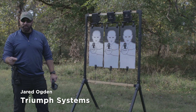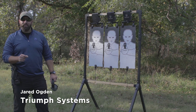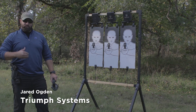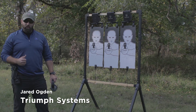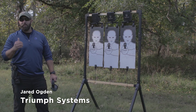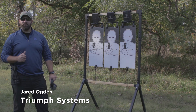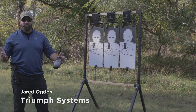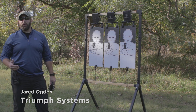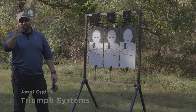Instinct is the ability to make the right decision before you, as the shooter, can articulate how you arrived at that decision. So whether you are a law enforcement officer or a CCW permit carry holder, it is your responsibility to train so that when you are making split-second decisions in the real world, it's not the first time you had to make a split-second decision. This is the Juggernaut — give it a shot, pun intended.